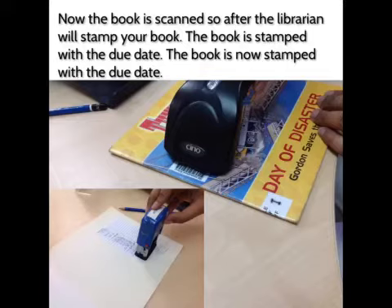Now the book is scanned, so after that Miss City will stamp your book. The book is stamped with the due date.